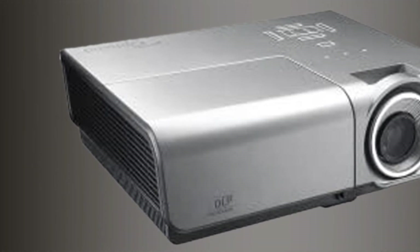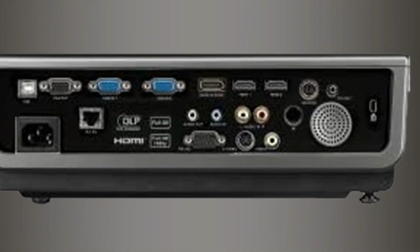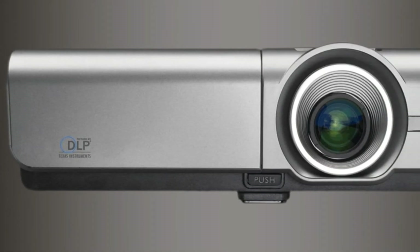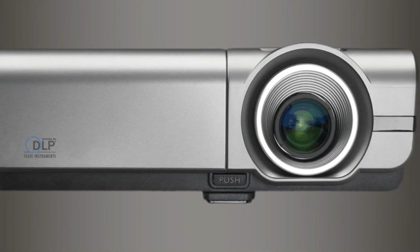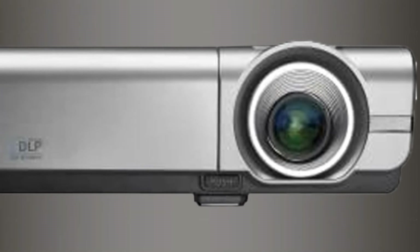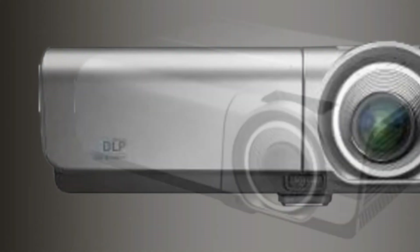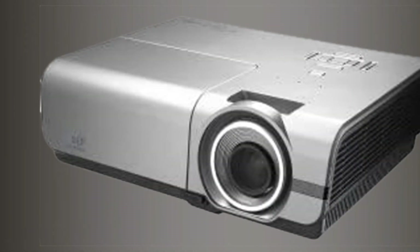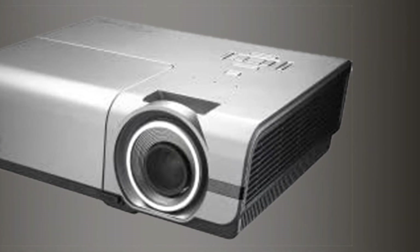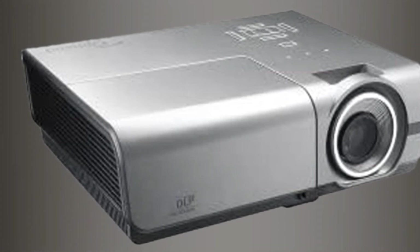If you need a projector for extra large installations, we recommend this unit from Optoma, because one of its features includes over-the-network management and control capability. Optoma is a brand that has been developing innovative equipment for visualization for decades. They are known all around the world for their high-quality and reliable products. With each unit launched, a lot of research and testing has been undertaken, ensuring that customers are never left disappointed. Our team believes in this brand, which is why we have provided you with several options from the Optoma family to enable you to find the perfect match for your home.